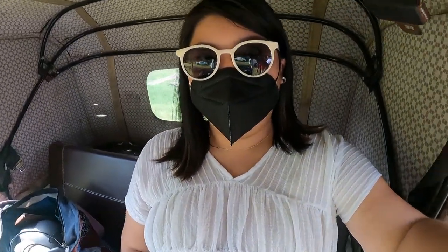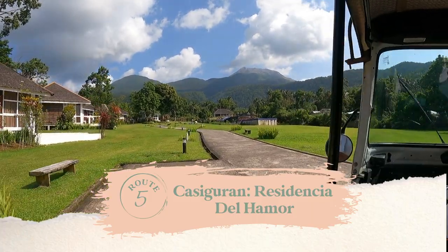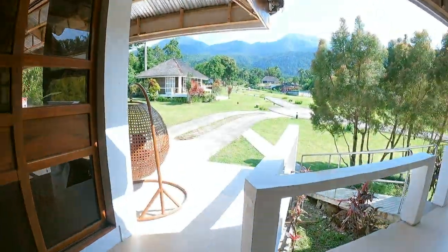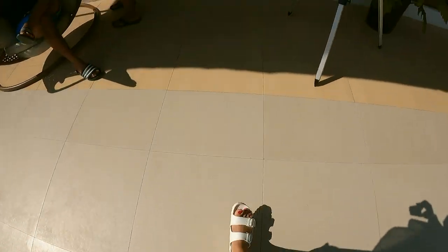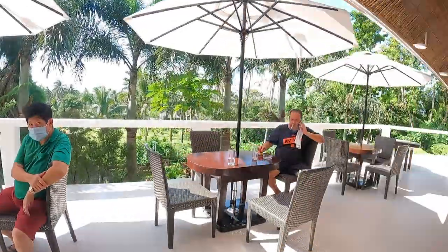Checking in again. We're still wearing our masks because we're outside waiting to check in here at Residencia del Hamor in Kasiguran. They have two branches: one is near the river, which is this property, and tomorrow we're moving to the beachfront. Residencia del Hamor in the mountains has tricycles or tuk-tuks to shuttle guests around. They have dorm-style as well as family-style rooms to accommodate different groups of people. This is their main lobby which also houses the in-house restaurant.